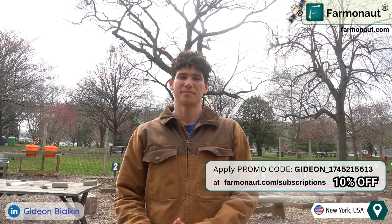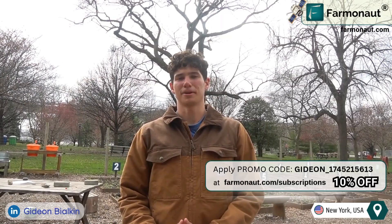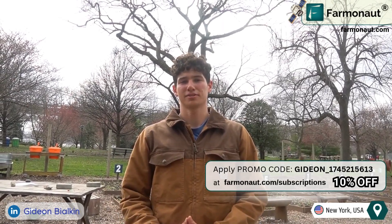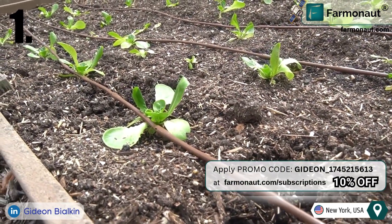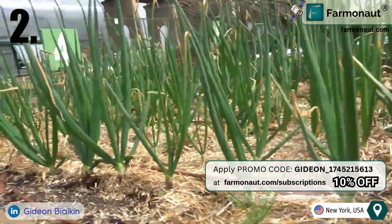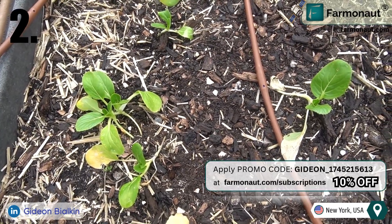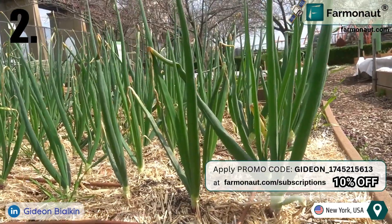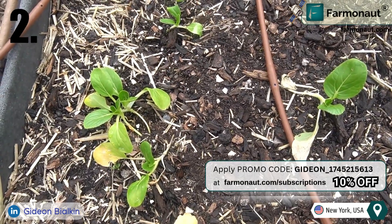To truly assess the benefits of Farmanauts, we will track plant growth using various indicators and compare them to Farmanauts' AI predictions. These include visual plant health — observing changes in color and size over time — and species-specific health indicators, as each plant type has distinct health markers. For example, lettuce health is indicated by texture, whereas kale is dependent on the color of the plant.